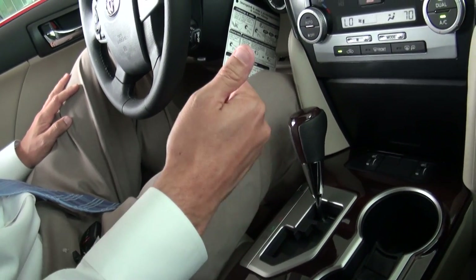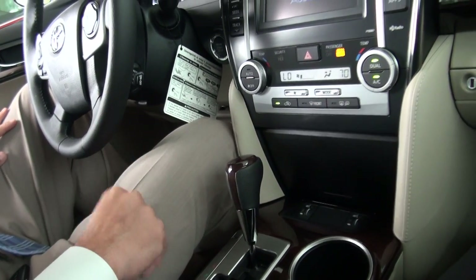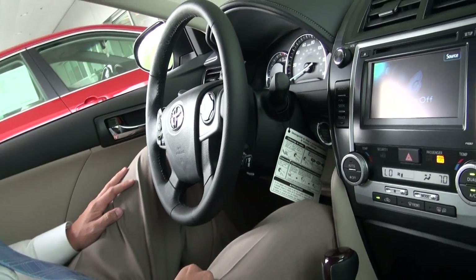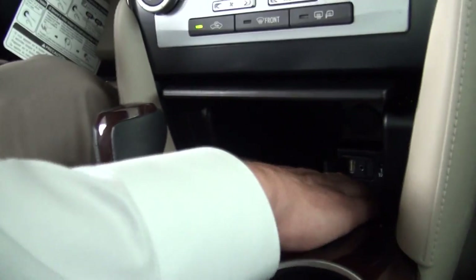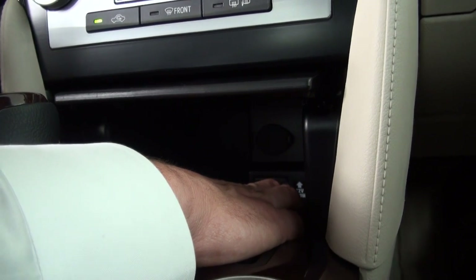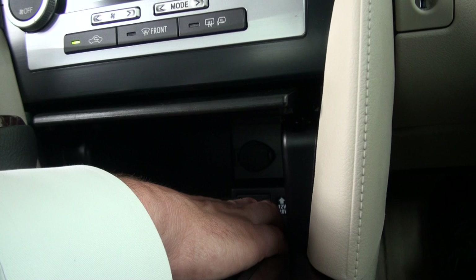This vehicle does come not only with AM and FM, but also has satellite for 90 days with the possibility of increasing that. And when it's over, it's also got a CD player. You can use all of that, or you can also stream all of your information through a couple of outlets here. We've got an auxiliary input, which is going to allow you to plug an iPod or an iPhone into this system.